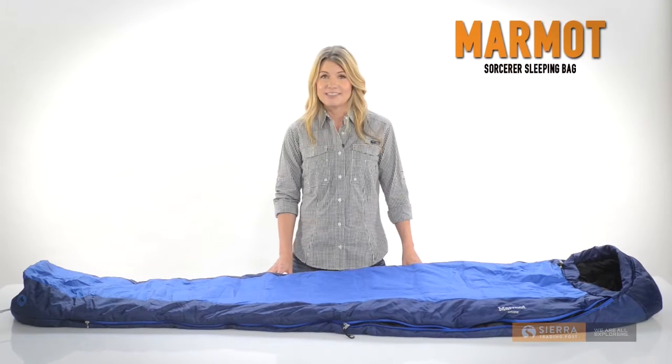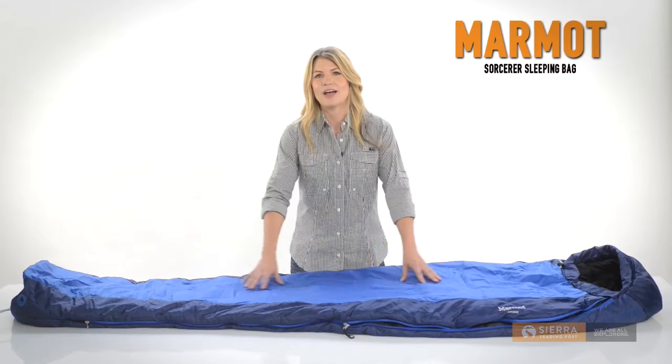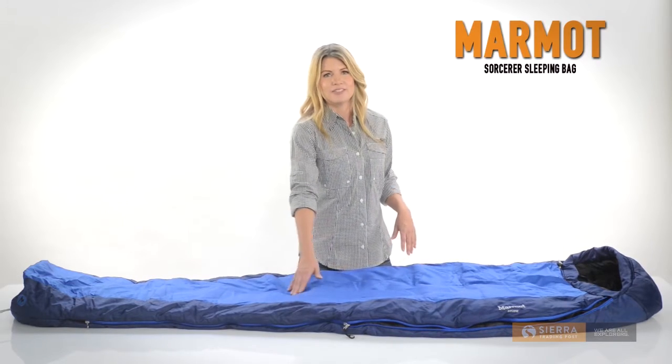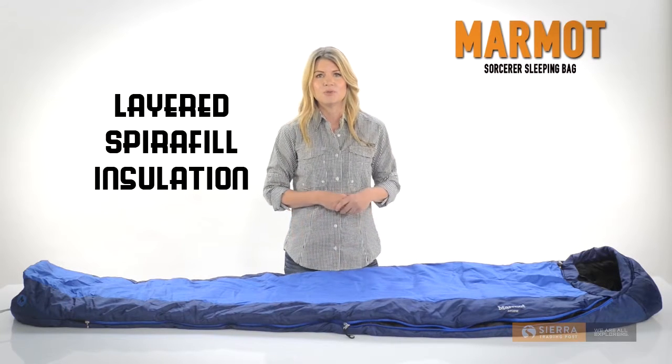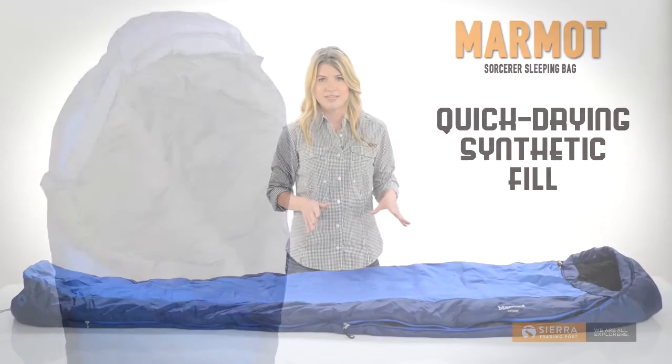Hi, I'm Julie with Sierra Trading Post. Marmot Sorcerer's sleeping bag is so lofty you might just wonder if it's down. Overlapping waves of cozy Spiraful insulation eliminate the cold spots and keep you warm, and the quality synthetic fill dries quickly when it gets wet.